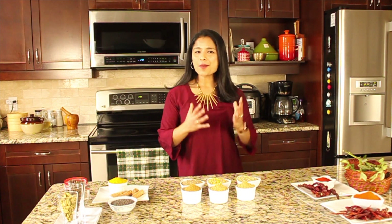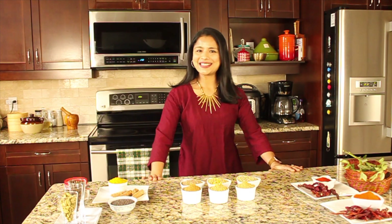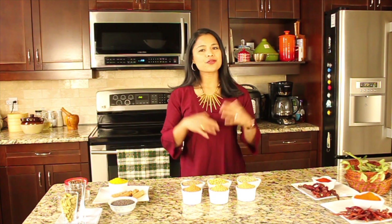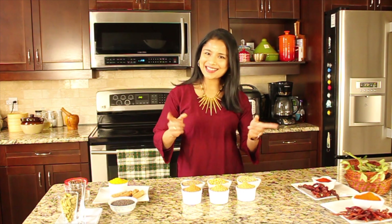Hi everybody, welcome to Cooking with Taz. This is going to be an elaborate video about the different spices used in Indian cooking. I love Indian cooking, Indian food and the spices used in it. So Indian food is all about flavors, mesmerizing aroma and when you have it, it will certainly excite your taste buds. If you're new to Indian cooking or curious about the different spices, you might find this video very helpful. So I'm going to walk you through the different spices commonly used in Indian cooking. Let's get started.